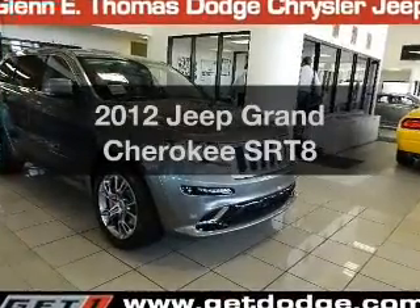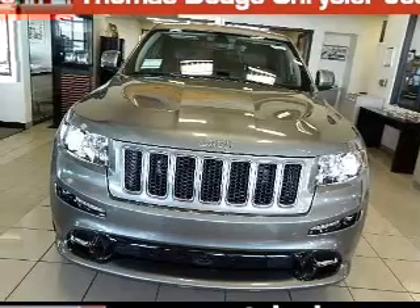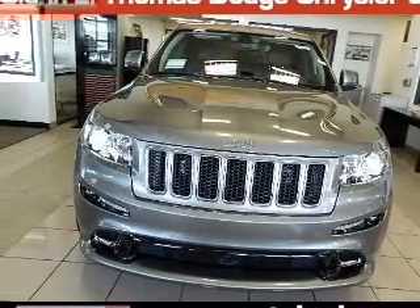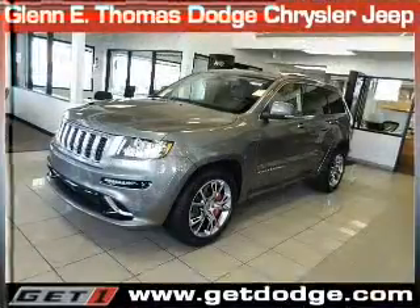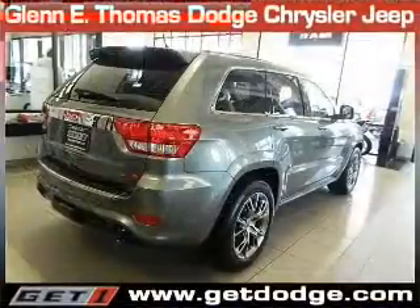Get noticed in this 2012 Jeep Grand Cherokee. Everything you need under one roof with this great vehicle. With a powerful 8-cylinder engine, the powertrain includes 4-wheel drive that responds smoothly to its 5-speed automatic transmission.